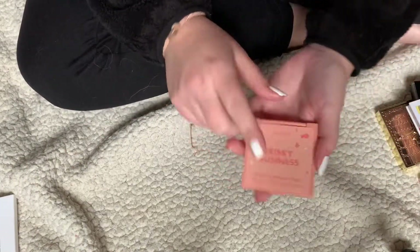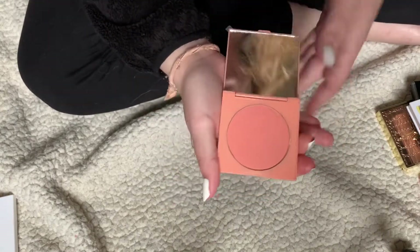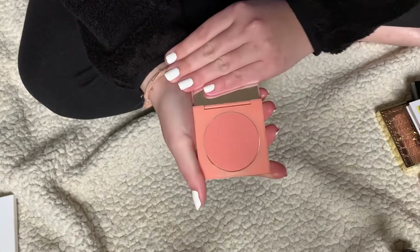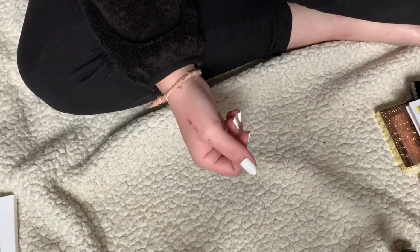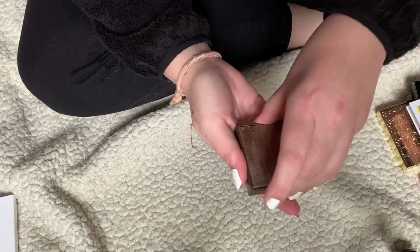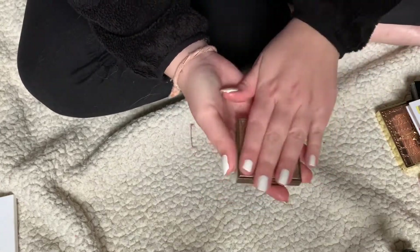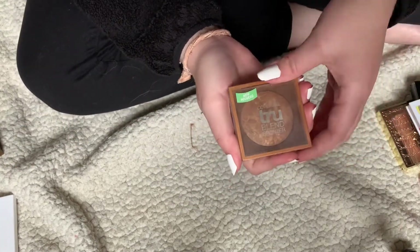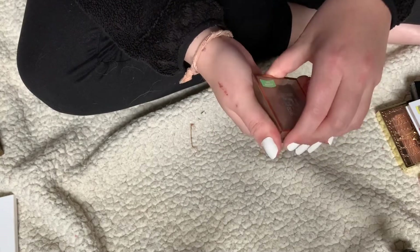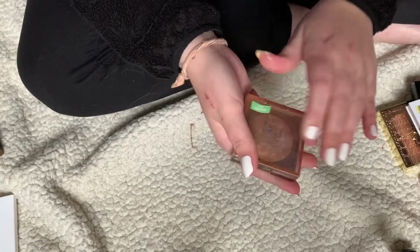I have my ColourPop Frisky Business — this is the cutest blush in the whole entire world — and I will be keeping it; I use it all the time. I also have a mini Tarte bronzer that I don't really need, so I'll be decluttering it and giving it to a family member. And from CoverGirl, this is the TrueBlend bronzer. It's pretty old but I still use it a lot, so I'll be keeping it.